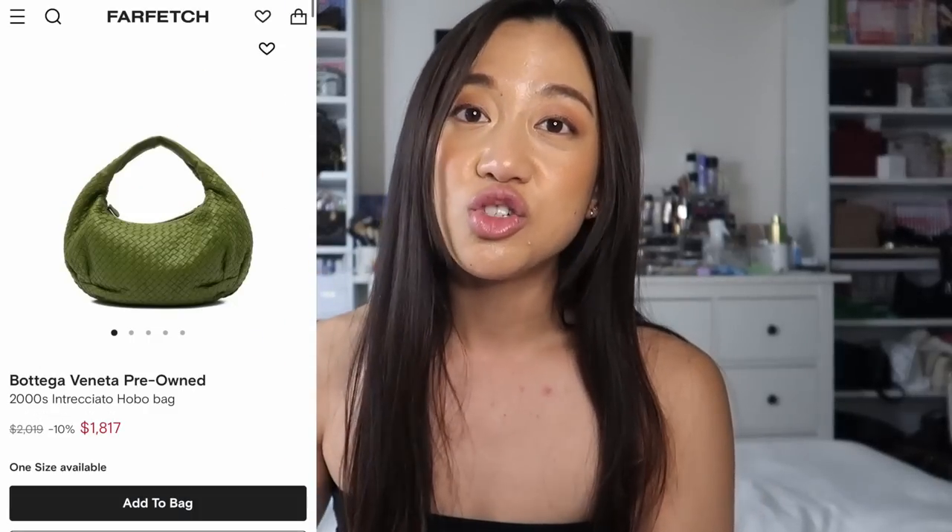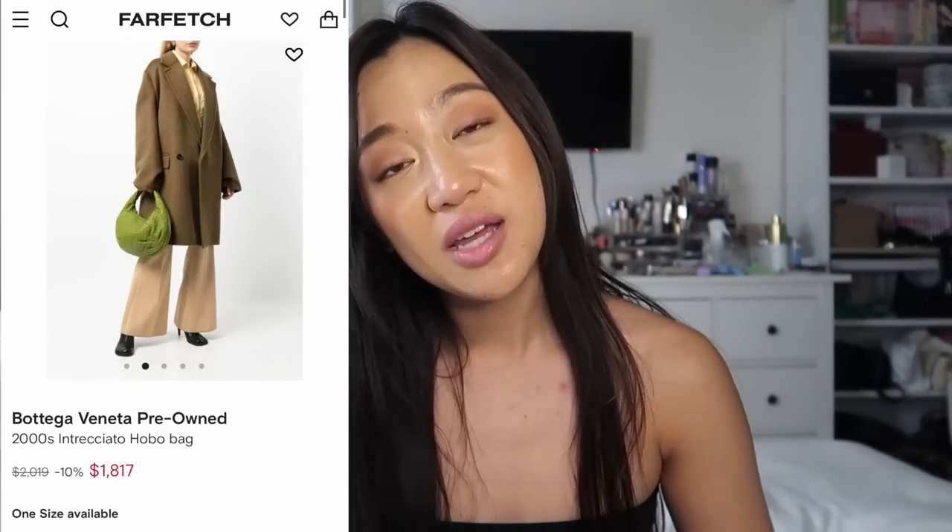They made this bag before without the knot, and obviously the new Jody's do have the knot, which I really like. Some reviews say that depending on your body frame it tends to fall off the shoulder — similar complaints people have about bags like the Celine Ava. They do have various different colors for this bag and I really want to try it on in person.